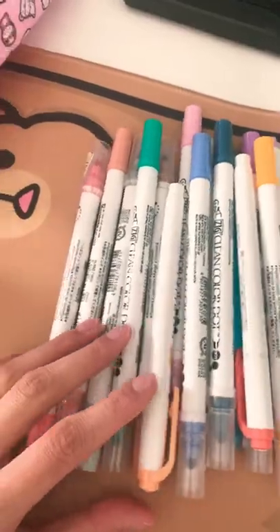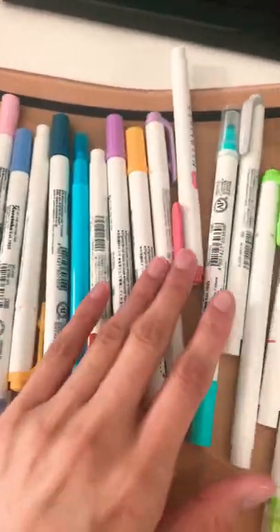And this is my collection — all these colors. I am addicted to all the colors and markers and pens.